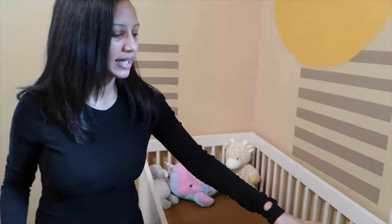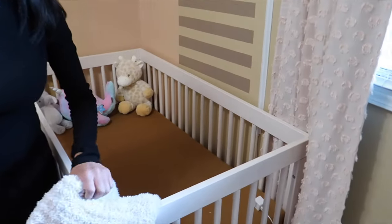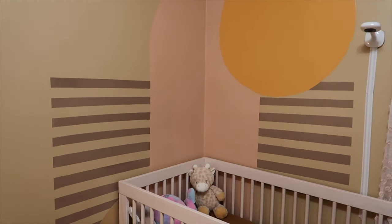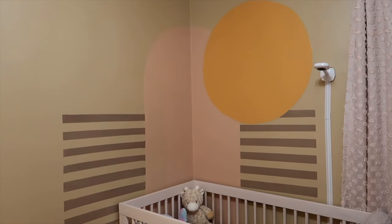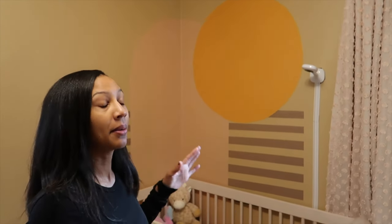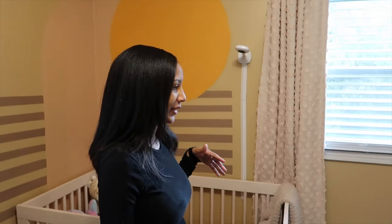We have some blankets which we got from TJ Maxx. Here behind her crib we have a painting that was done by my really good friend Tori. Tori came and just did a freestyle abstract art on the wall. I really wanted to do like a panel wall or use some type of wallpaper but we don't own this house and don't plan on being here forever, so I just wanted to do something simple that could easily be covered up whenever we leave.